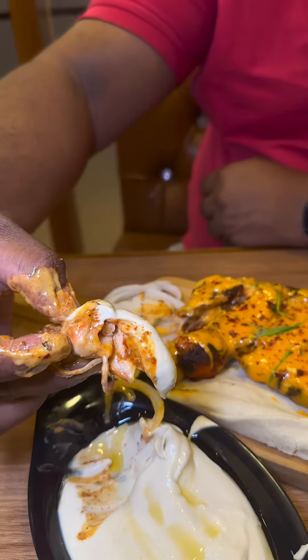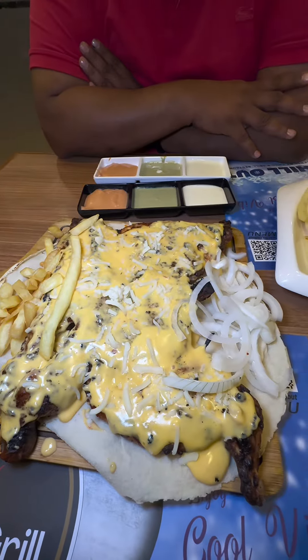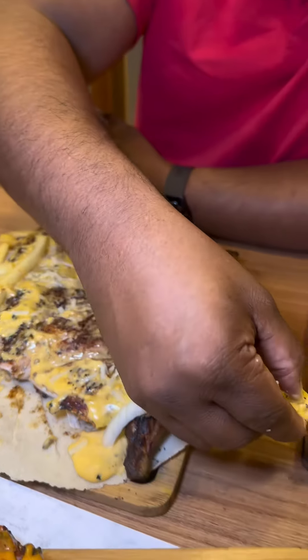If you want to try the cheese, it's nice to try the cheese. If you want to try the cheese charcoal, it's nice to try the cheese.